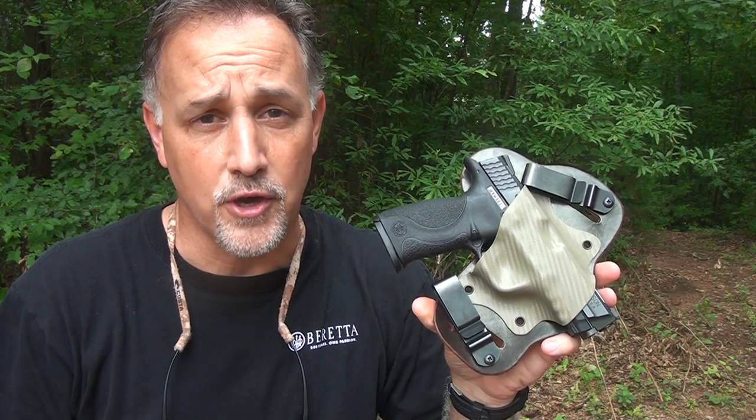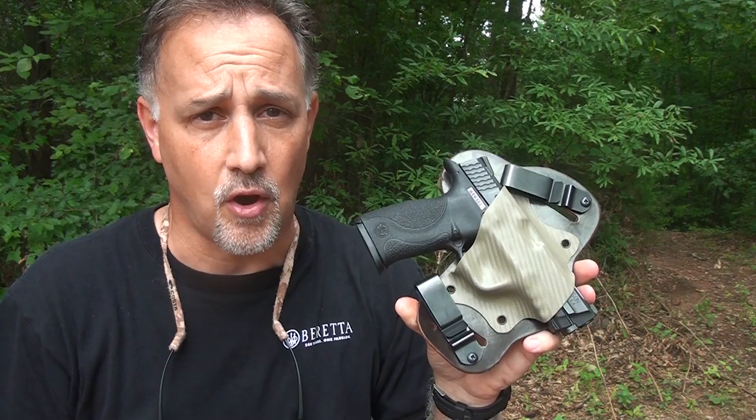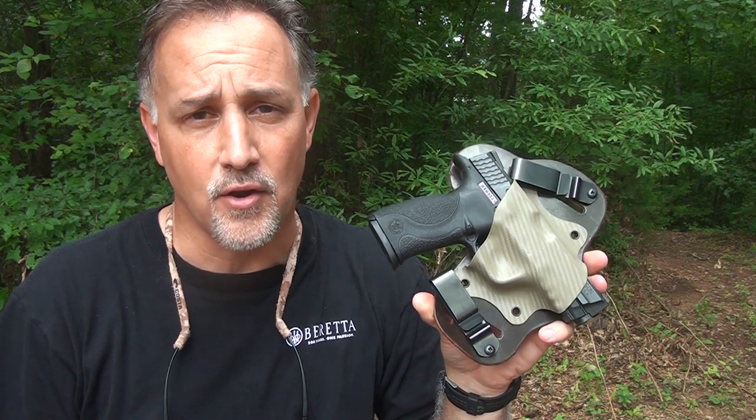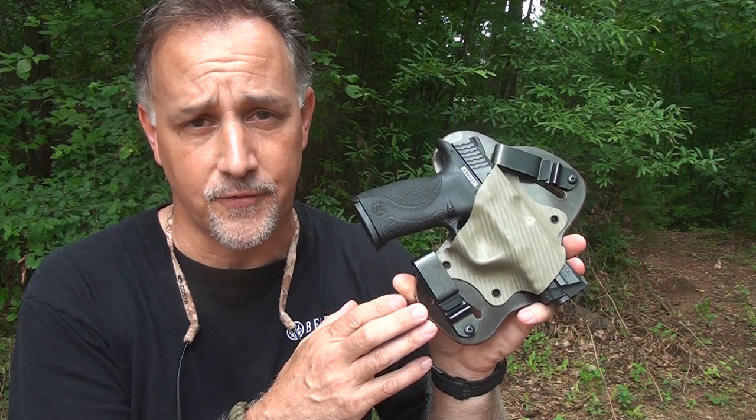One thing I've come to realize as someone who carries concealed every day is there is no one holster that fits all. According to the weather, according to what you're wearing, according to where you're going, there are a lot of different scenarios where you might need a different type of holster for different situations.